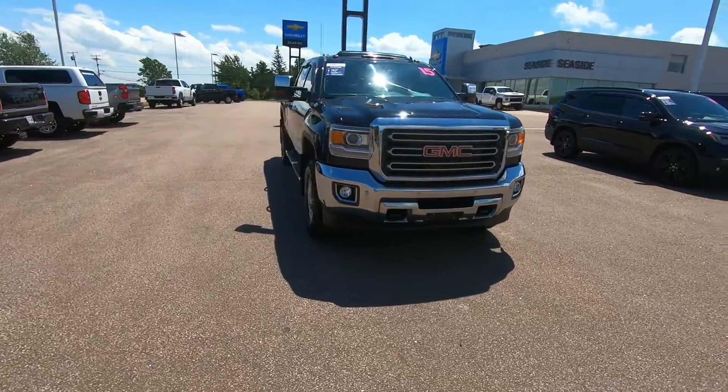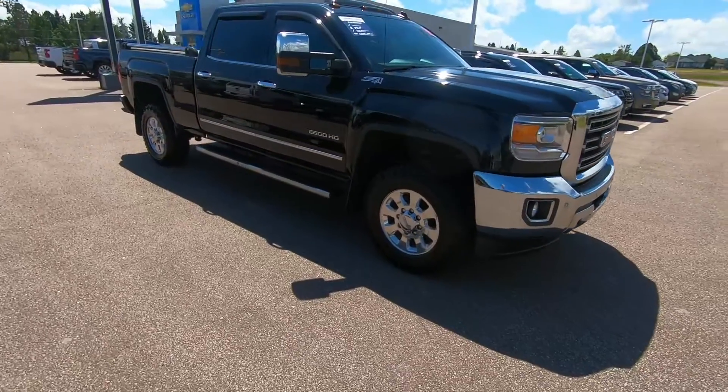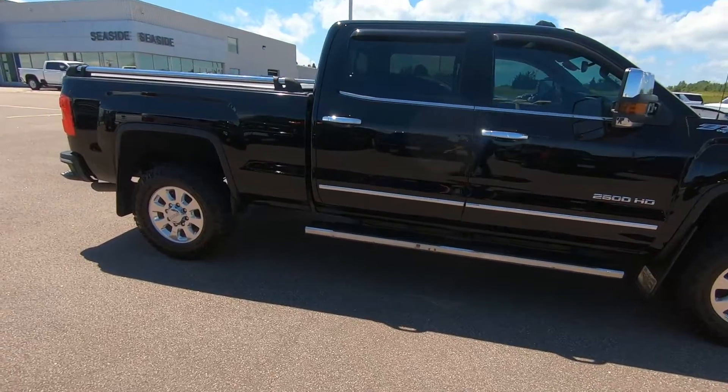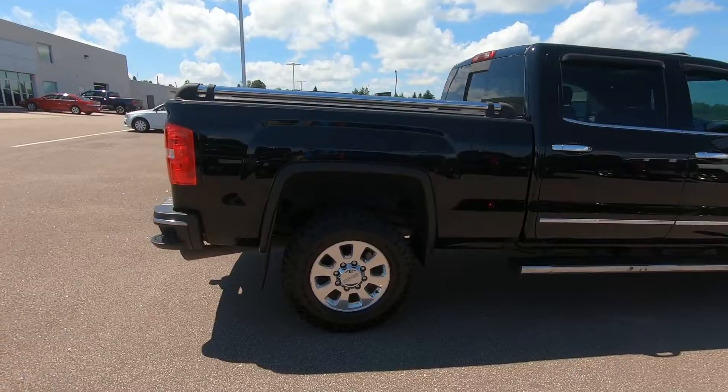It comes in onyx black, it's equipped with the Z71 Off-Road Suspension Package, you have high intensity headlamps, there's front fog lamps, deluxe camper mirrors, and 18 inch aluminum wheels, with convenient 6 inch chrome assist steps.